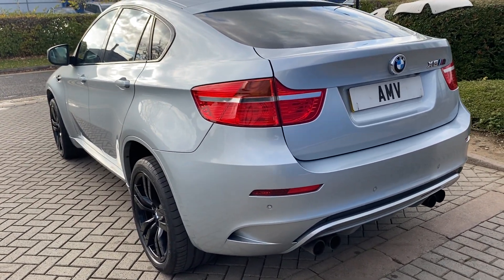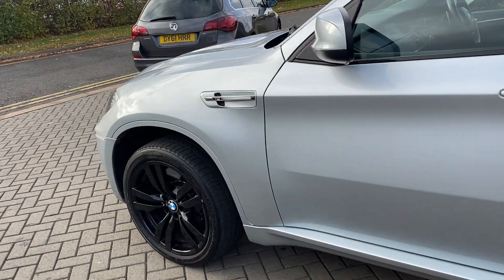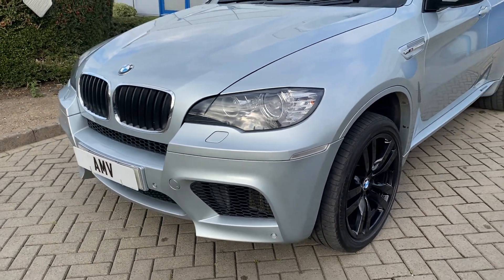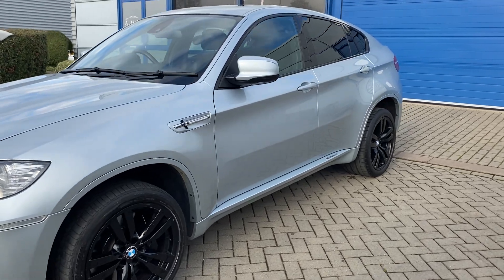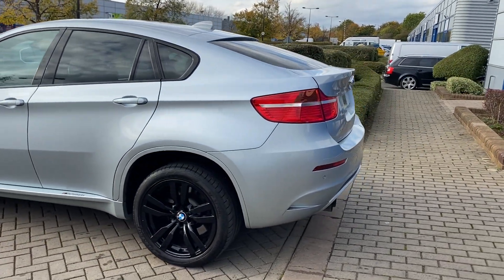Very low mileage, great history. If you look down the side you'll see there's no dings, no dents, no scratches. The wheels are about to be refurbished — although they're not bad, there are a couple of chips on some of the edges. I'm changing them to a very dark grey which I think will look really nice.